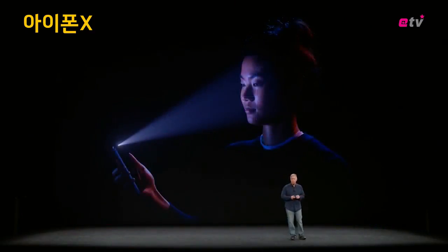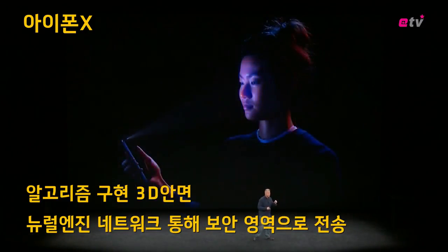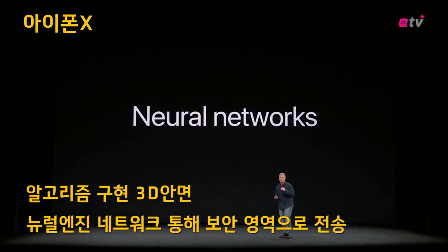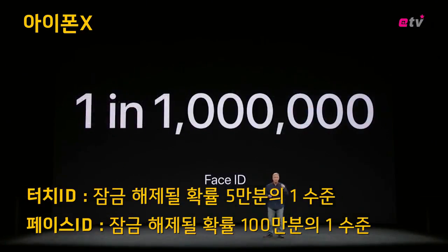Every time you glance at your iPhone 10, it detects your face with a flood illuminator — even in the dark. The dot projector projects over 30,000 invisible IR dots to create a mathematical model of your face. Multiple neural networks create Face ID. It's a dual-core design that can perform over 600 billion operations per second. The probability that someone else can unlock your iPhone 10 with their face is about one in a million.